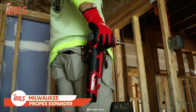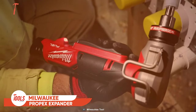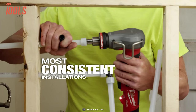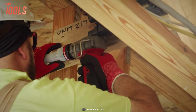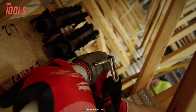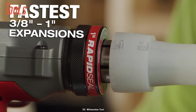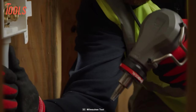Those imprecise pipe expansions are no more. Here is the Milwaukee Propex Expander that makes all pipe-expanding tasks a breeze. This tool allows you to complete the most consistent installations no matter whether you are dealing with larger or smaller diameter pipes. The best part of this Propex Expander is it works way faster than the standard models while ensuring up to 65% quicker sealing over every job.